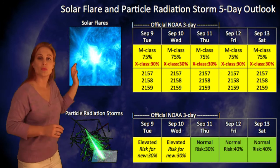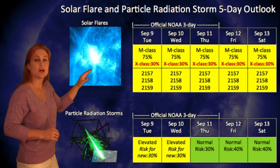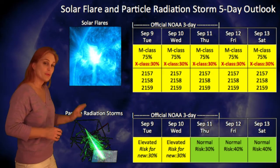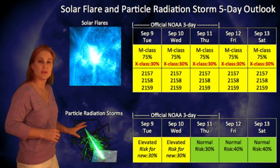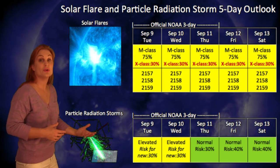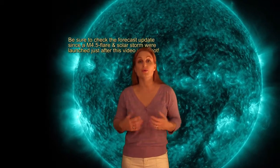Switching to our solar flare and particle radiation storm outlook over the next week, NOAA has upped our M-class flare risk to 75 percent with an X-class flare risk of 30 percent, and that should persist through the entire week as region 2157 continues to be the dominant player. Regarding radiation storms, we are still having elevated radiation levels, and that should persist for at least two or three days before returning close to normal at the end of the week. We still have an elevated risk for new storms as these regions continue to rotate onto the disk, so this week has us on the edge of our seat watching these regions rotate into the Earth strike zone — because if they let off a solar storm there, it will be Earth directed.